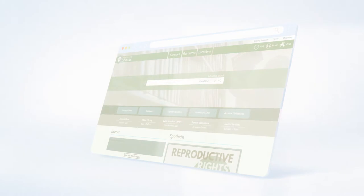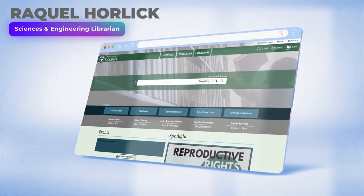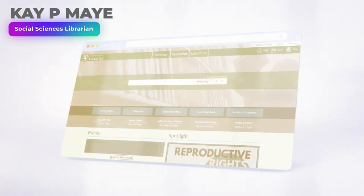Hello and welcome to Tulane University Libraries. My name is Vakal Horlick and I am a sciences and engineering librarian. And my name is K.P. May and I'm one of the social sciences librarians.